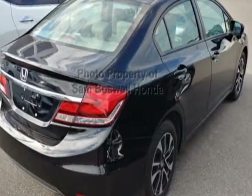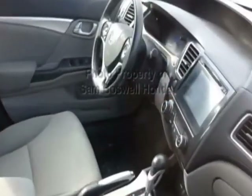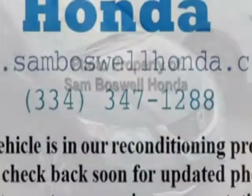This vehicle gets an estimated 30 miles per gallon in the city and an estimated 39 on the highway. This Civic Sedan boasts a 1.8-liter engine and has a CVT transmission.